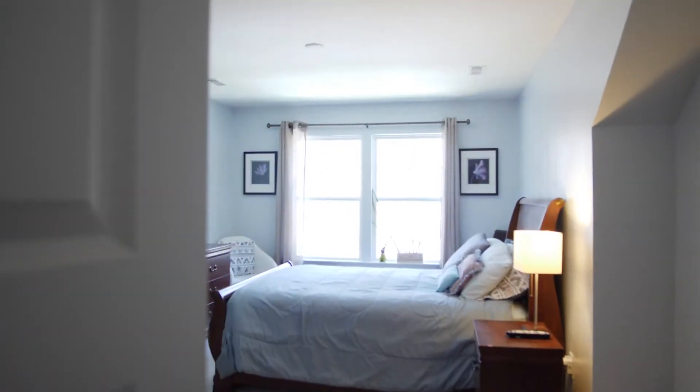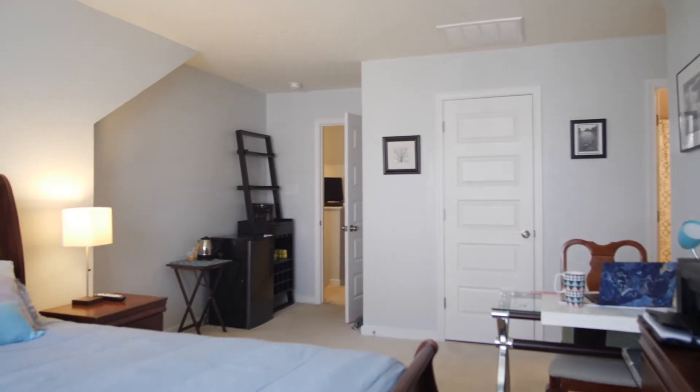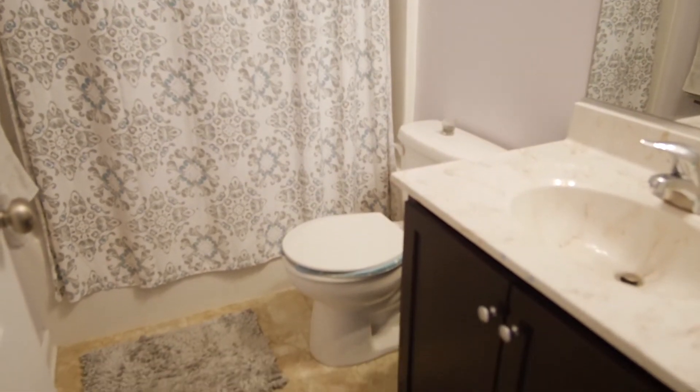This townhome is unique in that it has a third floor with its own ensuite bath. It's perfect for a guest, home office, or just another bedroom. Thanks so much for checking out our beautiful townhome listing today.